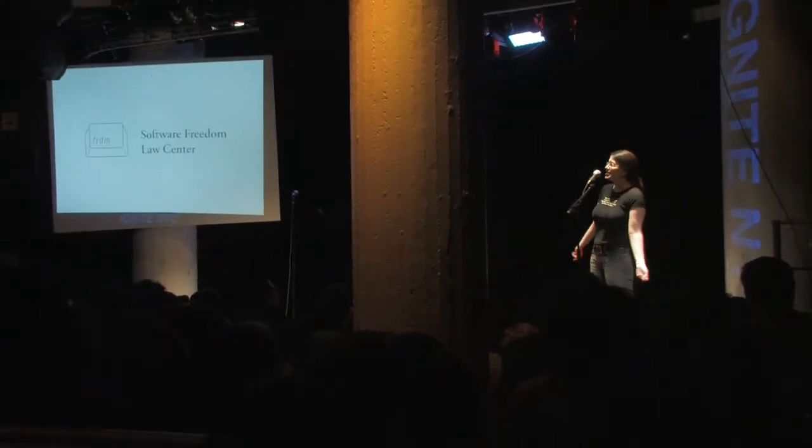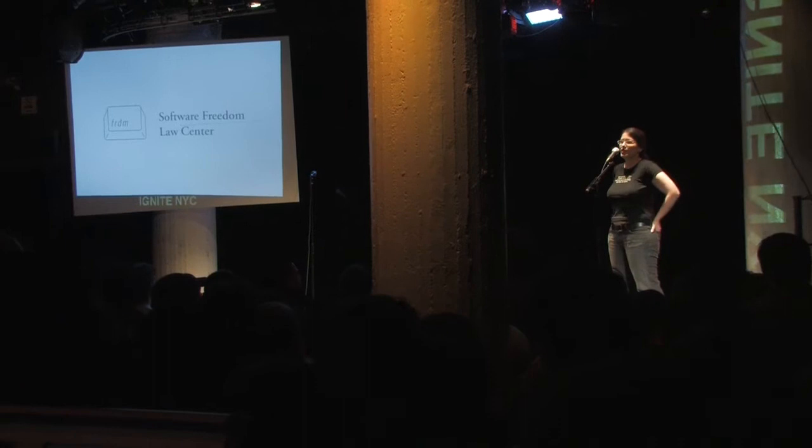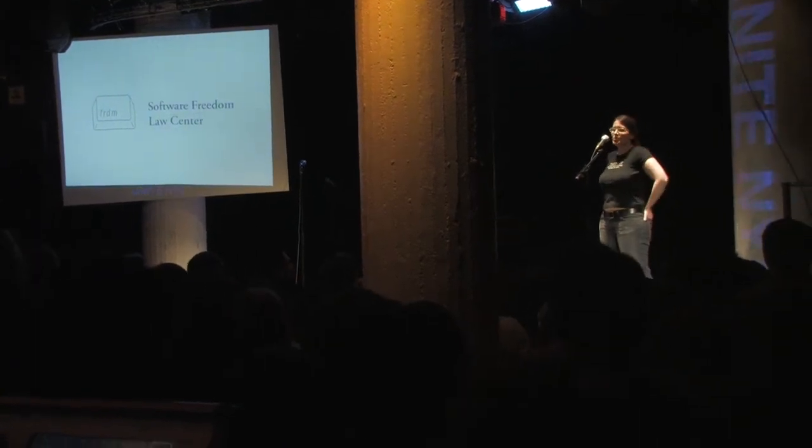I'm very lucky to be a lawyer at the Software Freedom Law Center. SFLC is a nonprofit organization set up to help free and open source software projects. We give pro bono legal advice to people working on free and open source software. Free and open source software is software that can be shared, studied, copied, modified, and distributed — and we say free as in freedom.